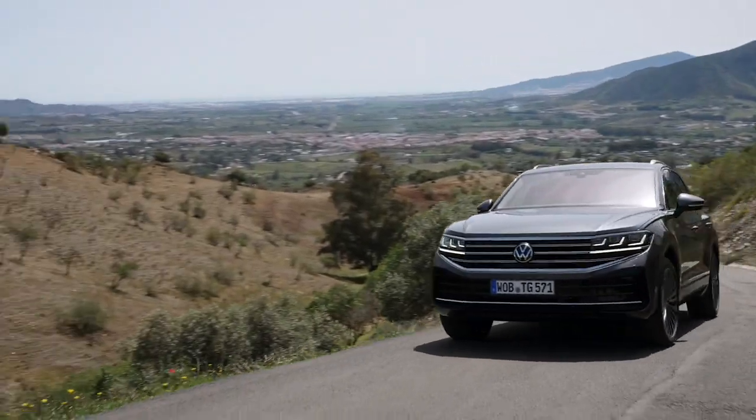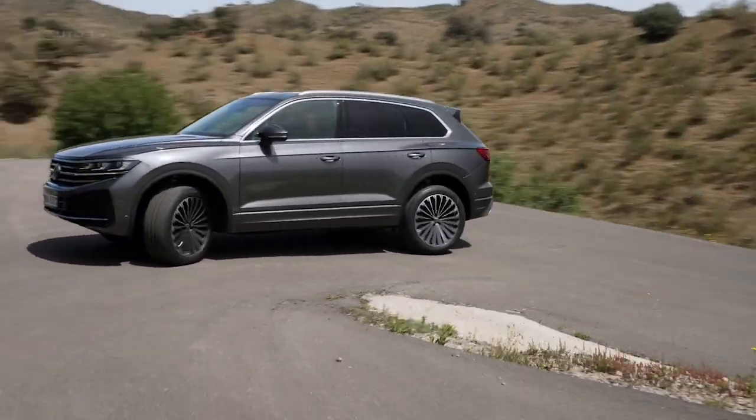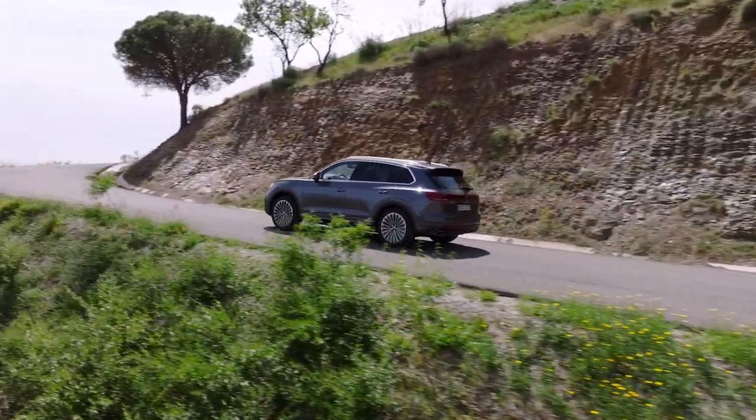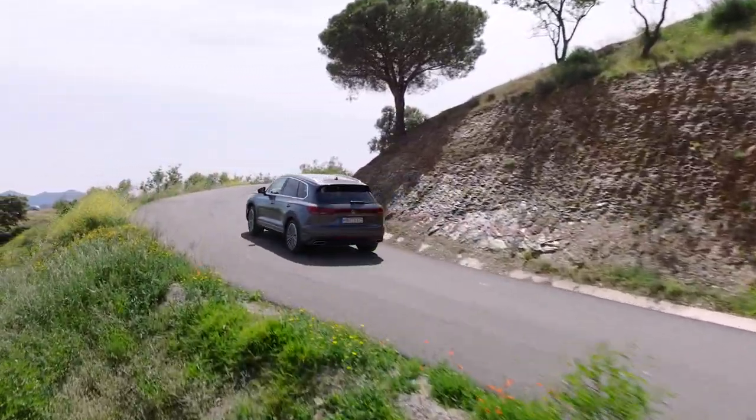This model also introduces the IQ Light HD Matrix headlights, a cutting-edge lighting solution to ensure superior illumination for safer and more comfortable nighttime driving — a first in Volkswagen's lineup.